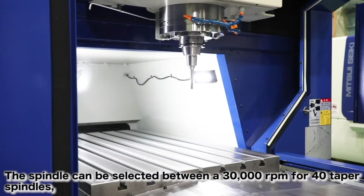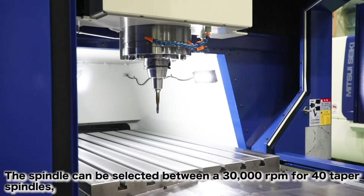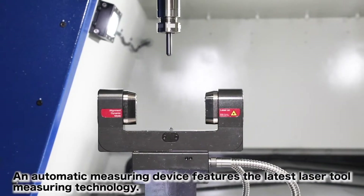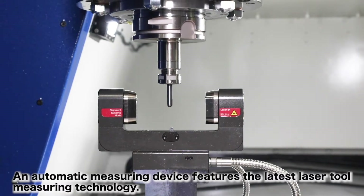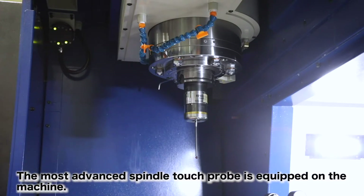The spindle can be selected between a 30,000 RPM for 40 taper spindles and a 12,000 RPM for 50 taper spindles. An automatic measuring device features the latest laser tool measuring technology, and the most advanced spindle touch probe is equipped on the machine.